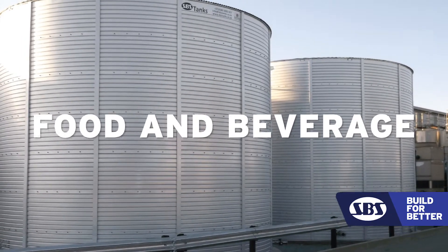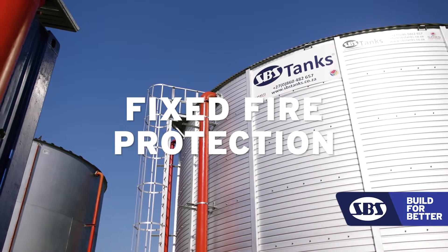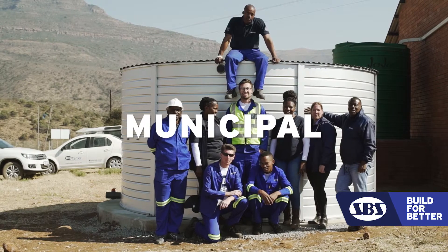With the modularity of our tank, we can cope with a wide variety of industrial requirements. We service the food and beverage industry, the fixed fire protection industry, agriculture, mining, and municipal.